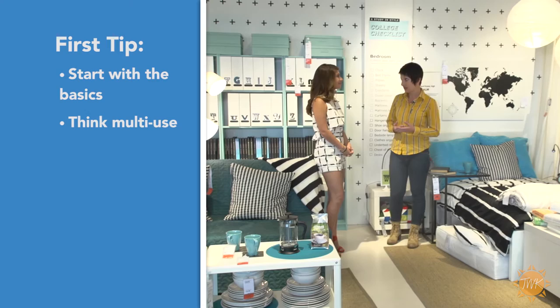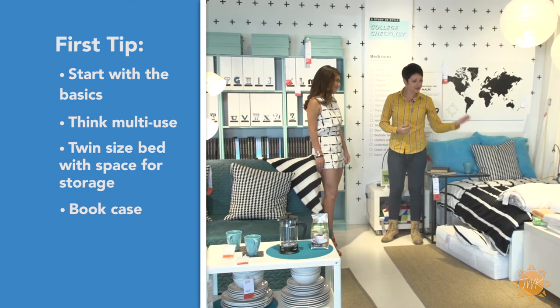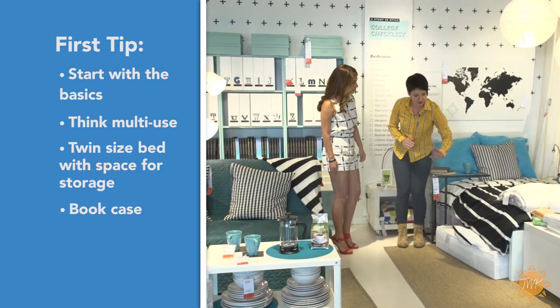Of course you need to have a bed, and you can start with this comfortable twin size small bed. You need a bookcase because you will need books. For multi-use of this bed, it's high enough that you can fit different types of storage underneath it. This is our storage bin — just nine dollars — that you can fit anything in and slide under the bed: extra pillows, blankets, or even extra clothes.